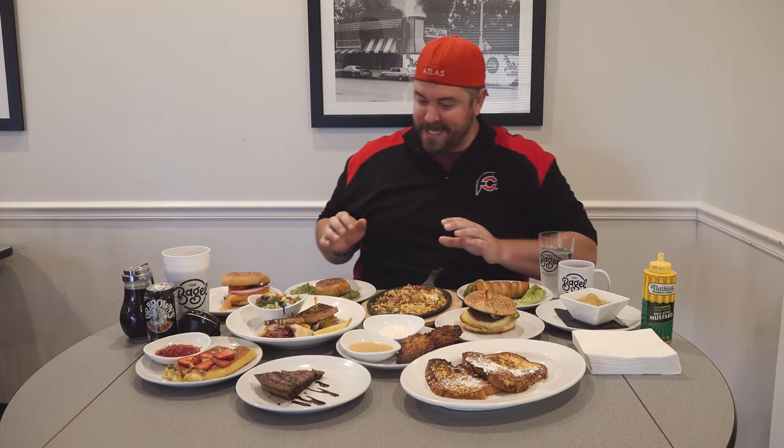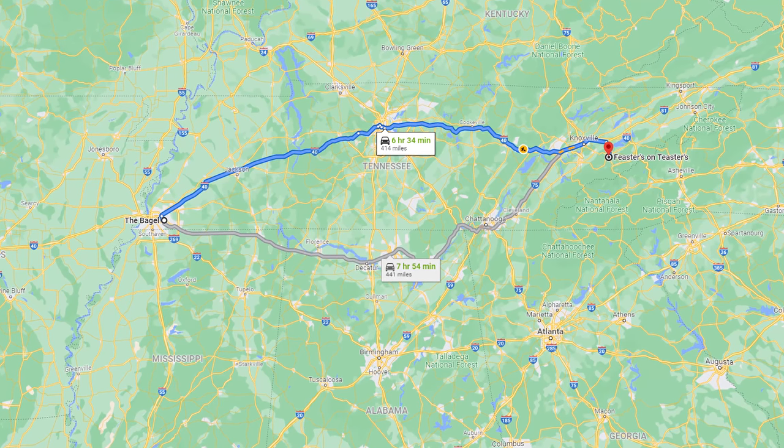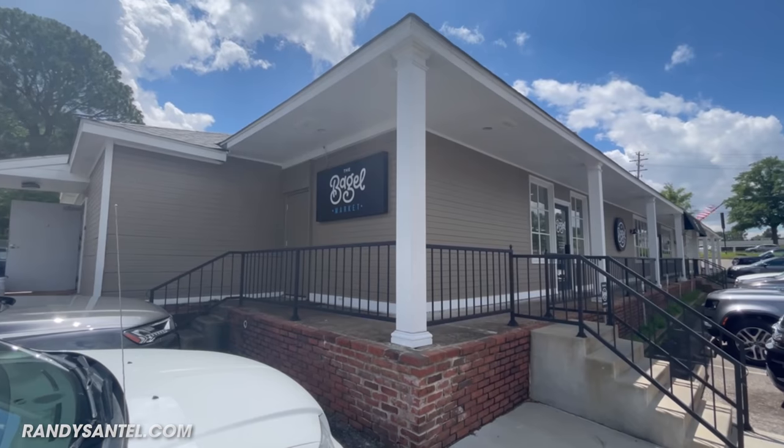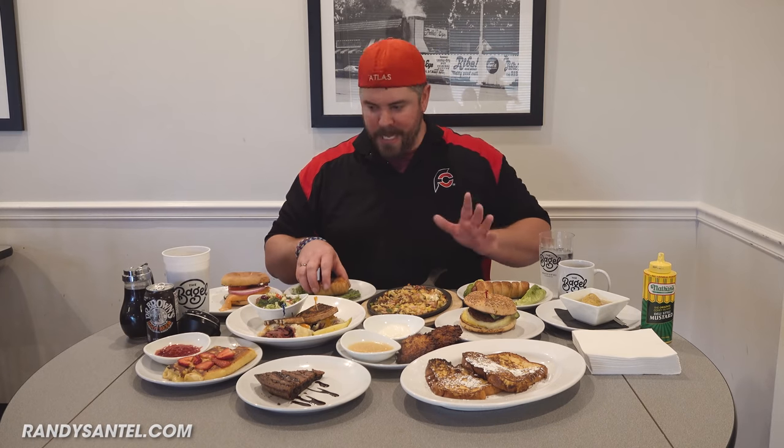It was crazy to get here. I was just last night in Pigeon Forge, Tennessee near Gatlinburg, so that was like a six, seven hour drive here. Thank you to my friends Rebecca and Scott for having me into The Bagel Memphis to feast on their menu. I'm going to start off with this knish and then we'll just work our way from there. Let's dominate.